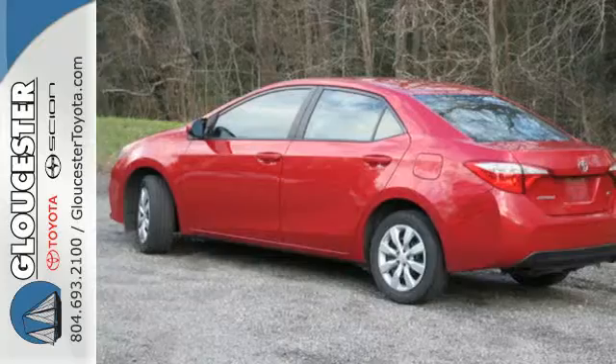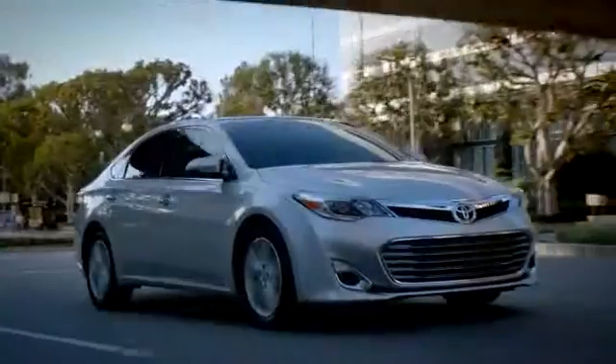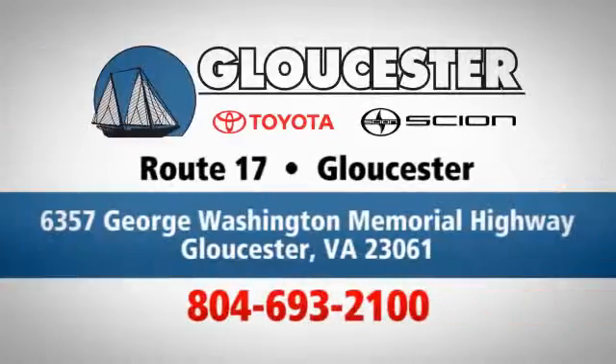The Corolla is always improving. Come in for a test drive today. Come in, call, or click. An unmatched customer experience is waiting here for you, conveniently located at 6357 George Washington Memorial Highway in Gloucester, Virginia.